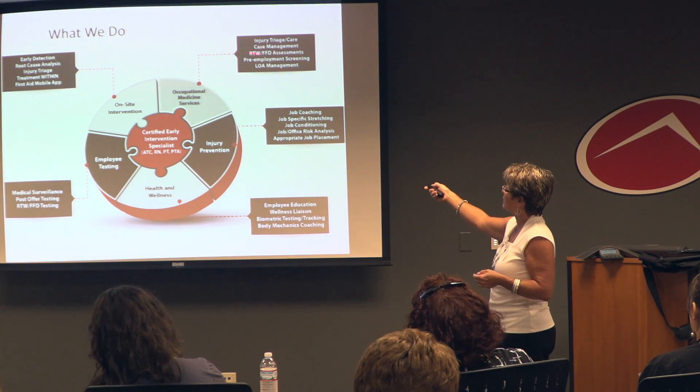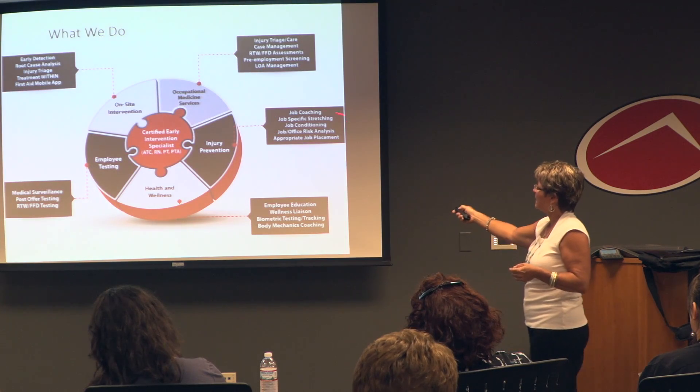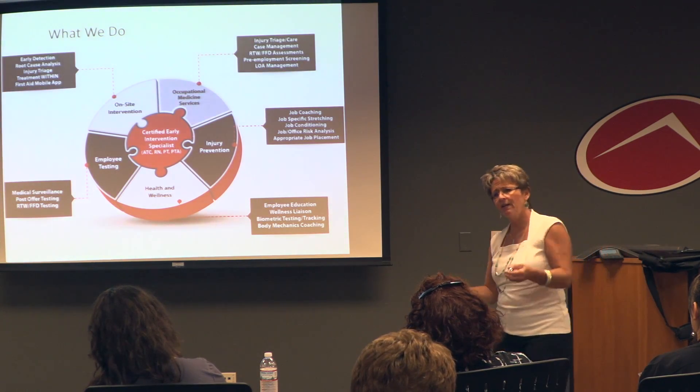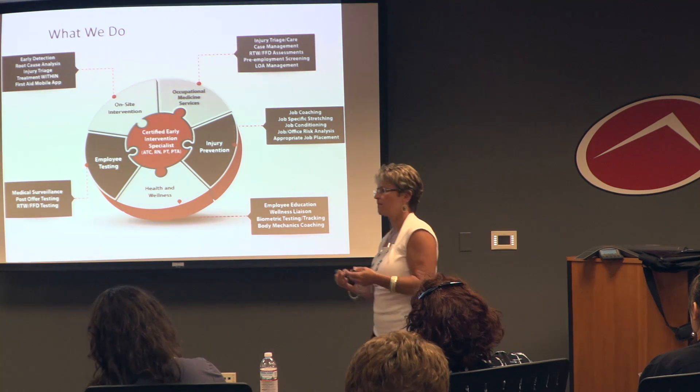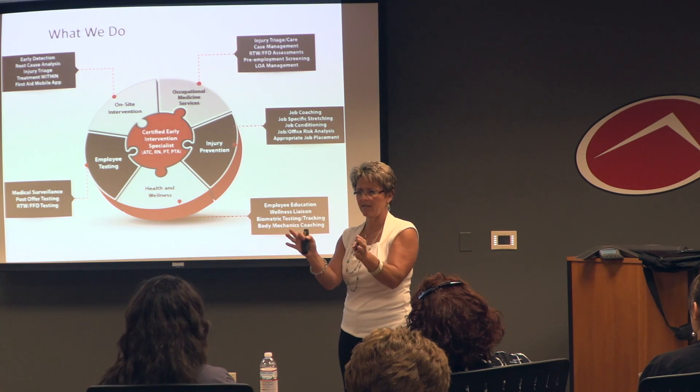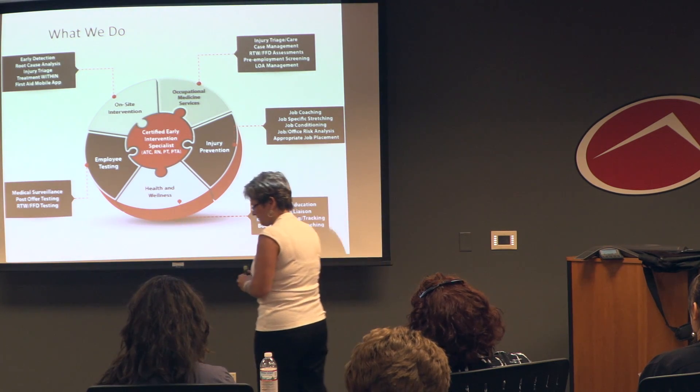We also do leave of absence management and fit-for-duty assessments. On the prevention side, we're coaching every day, intervening with employees, talking to them about positioning, coaching them on the simplest things.